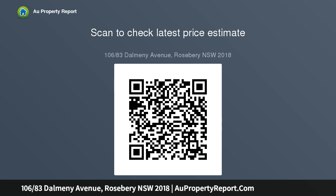Featuring expansive open plan living and dining, three bedrooms with built-in wardrobe plus one study, modern kitchen with gas cooktop and breakfast bar, and a private balcony with leafy outlook to the manicured gardens.